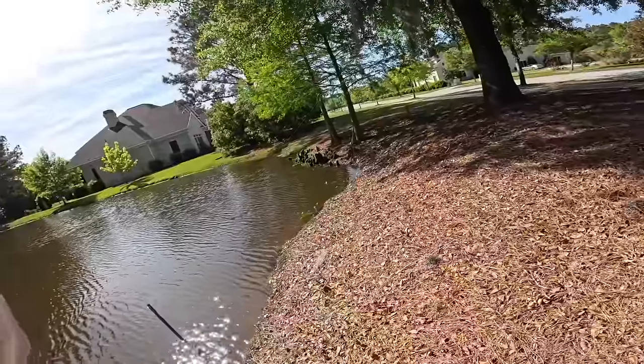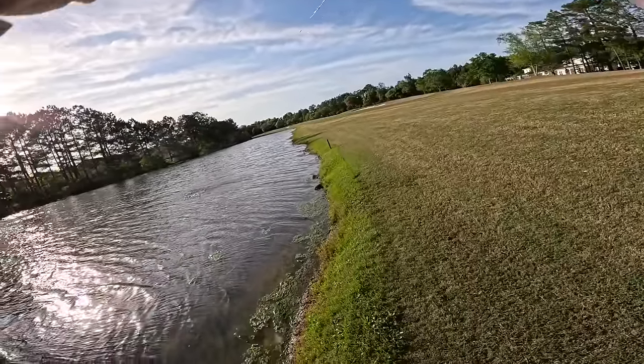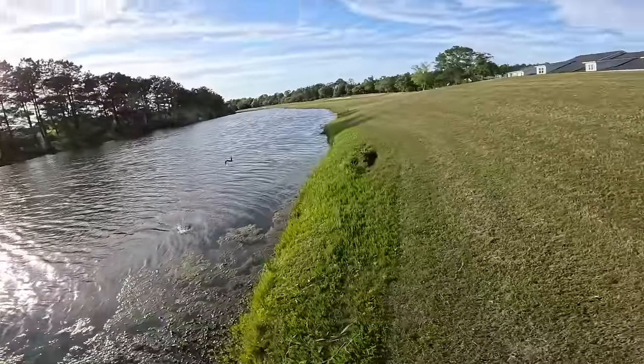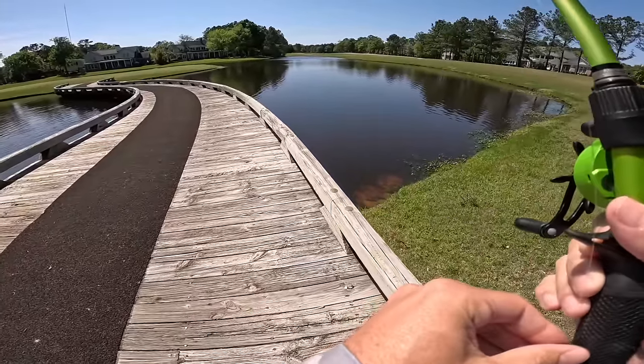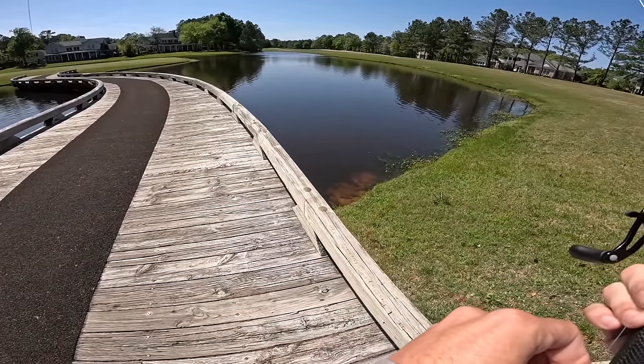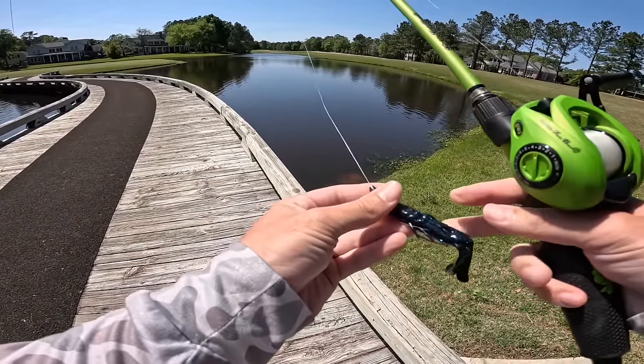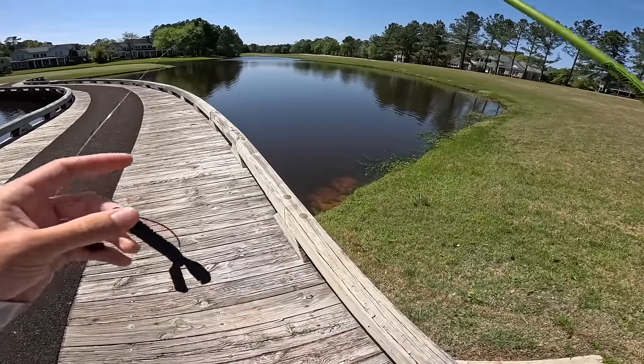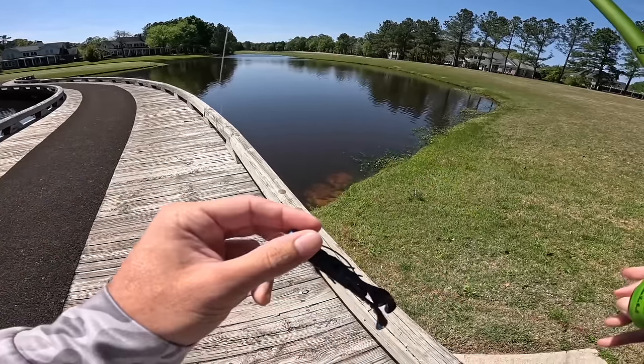Got him in the tree! Got her! All right boys and girls, the springtime fishing has been popping and we're at a pond today that I am praying these fish are on bed, because if they are we're gonna have an absolute tear at this pond.